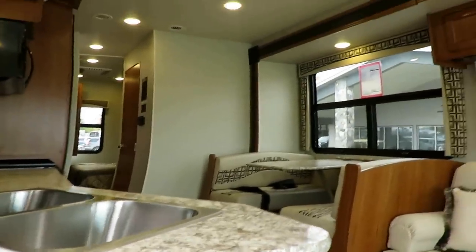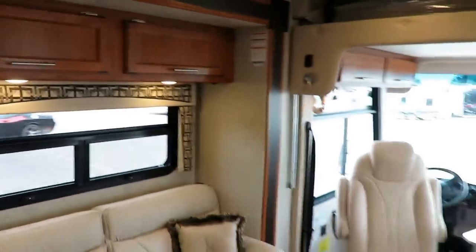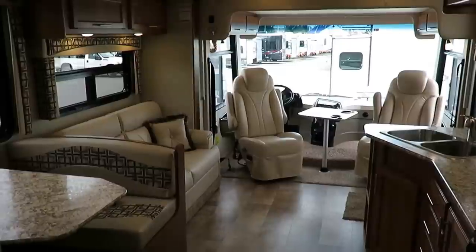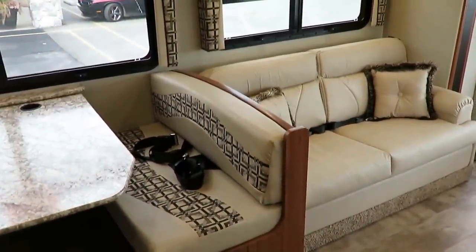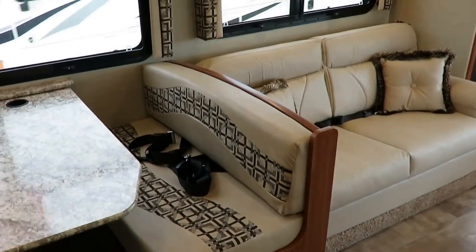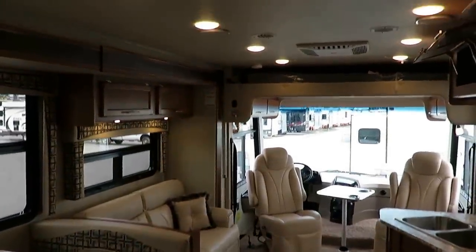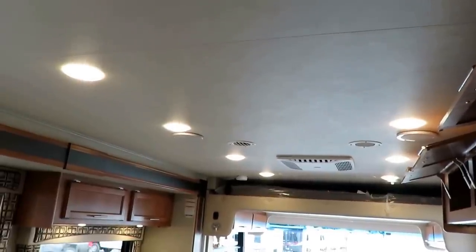Moving inside — it continues to not disappoint. I like to show these motorhomes with the slides closed so you can see what they look like when you're traveling. This is probably one of the best traveling motorhomes I've seen — the floor plan is 100% functional. We've got about seven-foot ceilings giving huge interior clearance and a nice wide-open space. The LED lighting package in here is fantastic. When the Elante first came out, one of the differences from the Precept was they didn't have good LED lighting — that was a mistake they recognized and fixed.